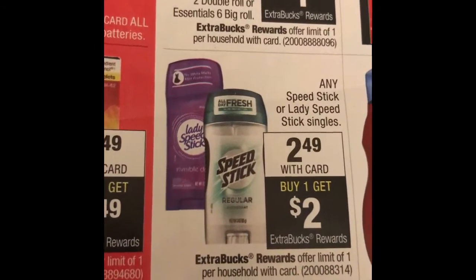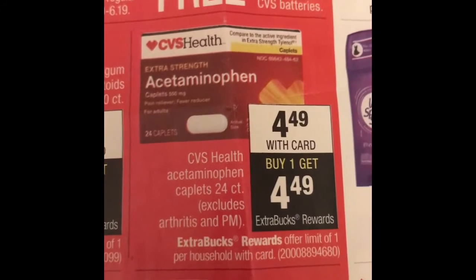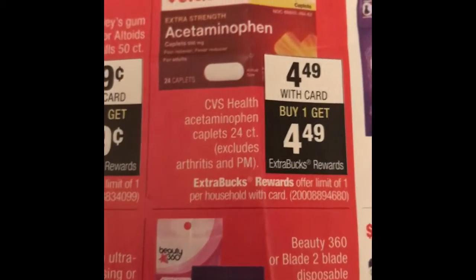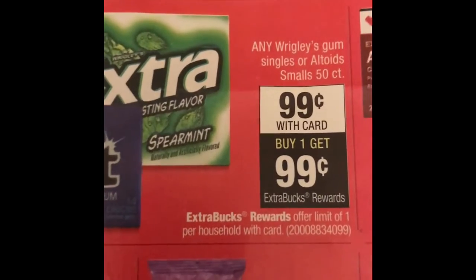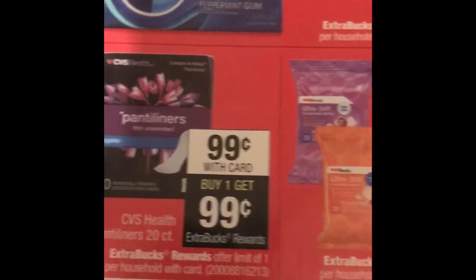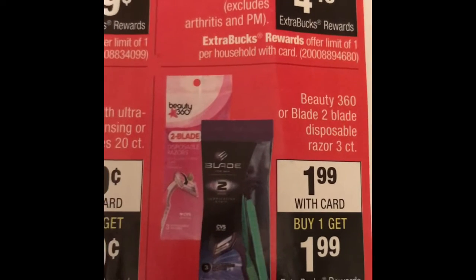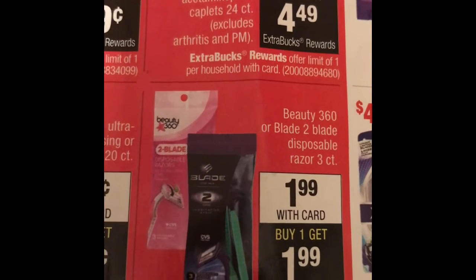The Speed Stick deodorant is $2.49 — when you buy one you get a $2 ExtraBucks back. The extra strength capsules are $4.49 — when you buy one you get a $4 ExtraBucks back, making them basically free. The extra gum is limited — buy one for 99 cents and get a 99-cent ExtraBucks back. The panty liners CVS Health brand are 99 cents and you get a 99-cent ExtraBuck back. The CVS ultra-soft cleaning wipes or baby wipes are 99 cents and you get 99 cents ExtraBucks back. The Beauty 360 two-blade disposable razors, three count, are on sale for $1.99 and you get a $1.99 ExtraBucks back.